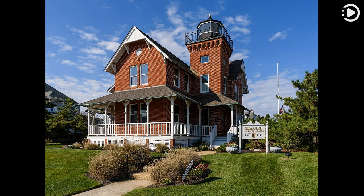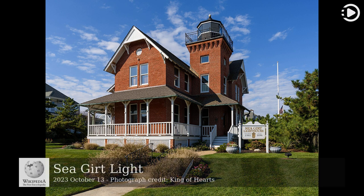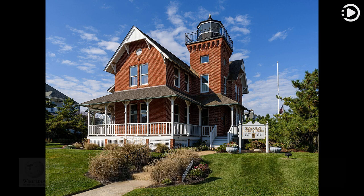Hello. Wikipedia's Picture of the Day, October 13, 2023. Today's video is about Seagirt Light. The Seagirt Light is a lighthouse marking the inlet leading to the wreck pond in Seagirt, New Jersey, United States.